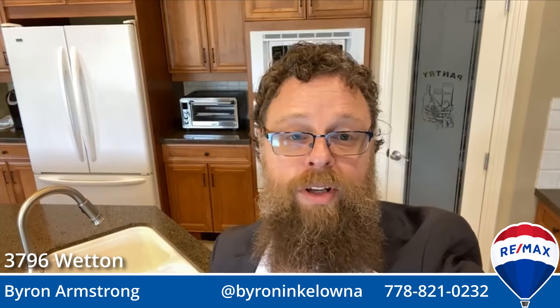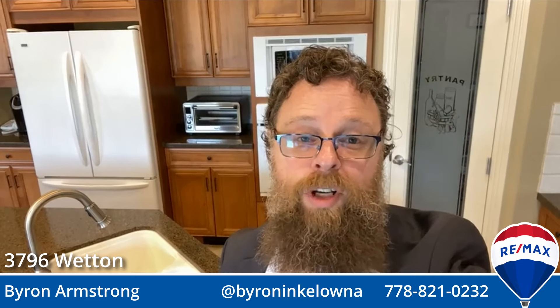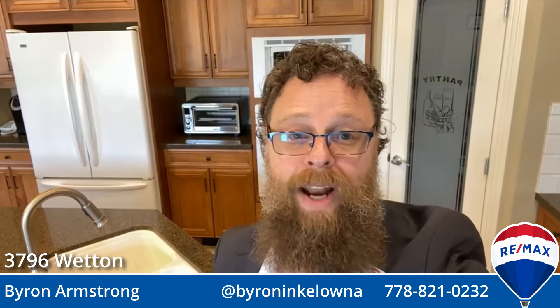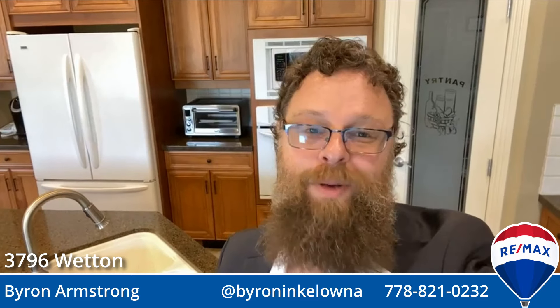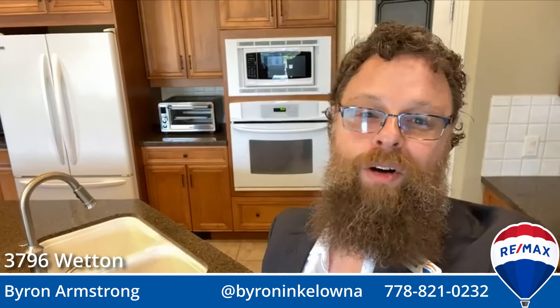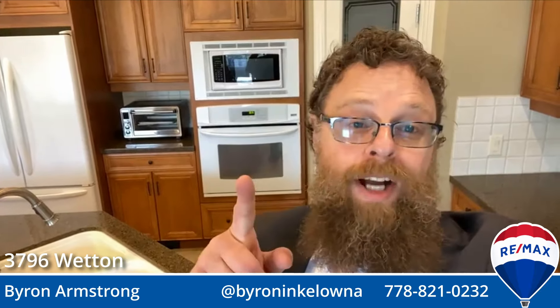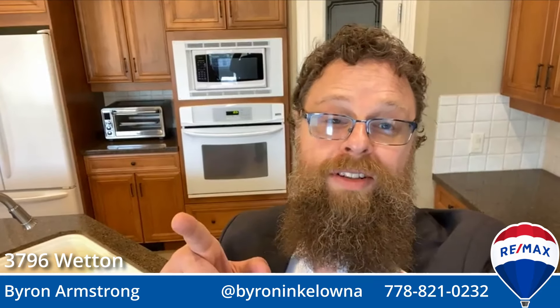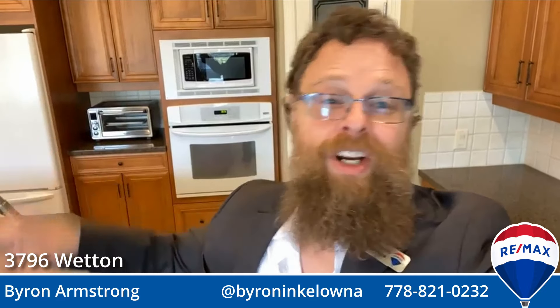If you have any questions on the real estate market in general — do you want to know what difference the federal budget is going to make? Trudeau's banning foreign buyers nationally — what's going to happen? You can ask me anything you want. This is Byron Armstrong, Remax Kelowna, real estate together. See you in the next one. The next one is at 2 o'clock this afternoon — I have a luxury condo on the Kelowna side of the lake with its own beachfront. Come check it out.